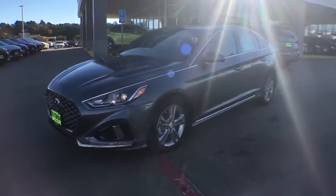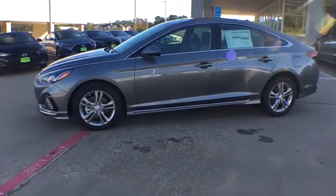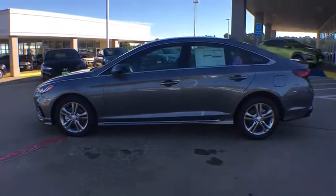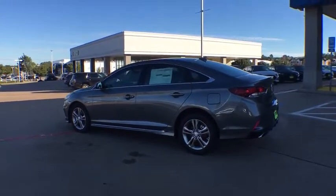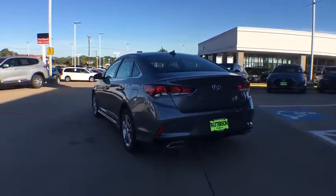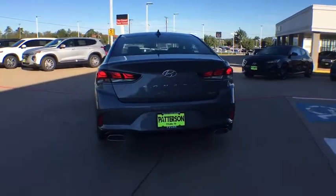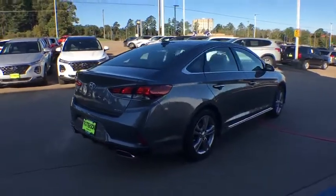2019 Hyundai Sonata. The Sonata has a long list of technologically advanced interior features and options that make driving safer, more convenient, and much more fun. Don't forget the exterior corrosion protection, a 14-step roto dip system that provides unmatched protection for your Sonata. Here are some of this vehicle's great options.